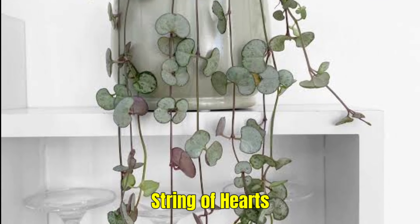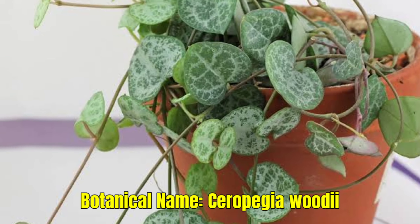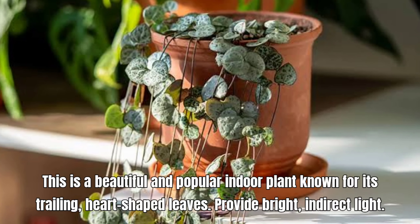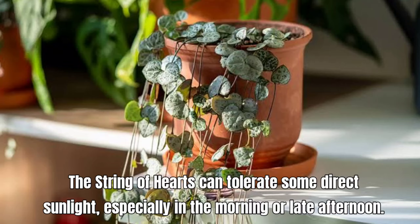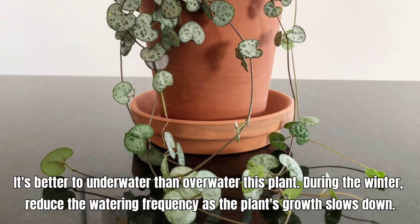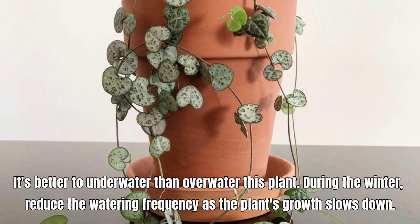String of Hearts, also called Ceropegia woodii. This is a beautiful and popular indoor plant known for its trailing, heart-shaped leaves. Provide bright, indirect light. The String of Hearts can tolerate some direct sunlight, especially in the morning or late afternoon. It's better to underwater than overwater this plant. During the winter, reduce the watering frequency as the plant's growth slows down.